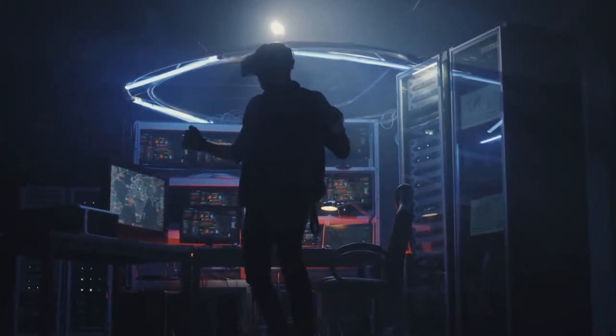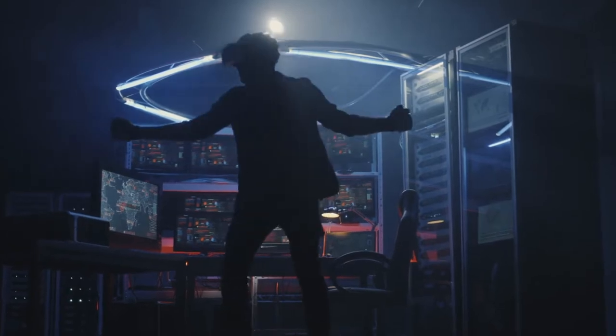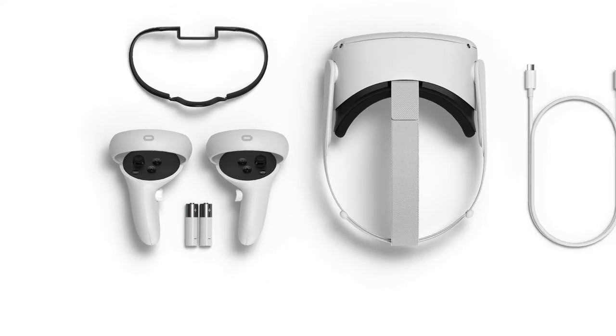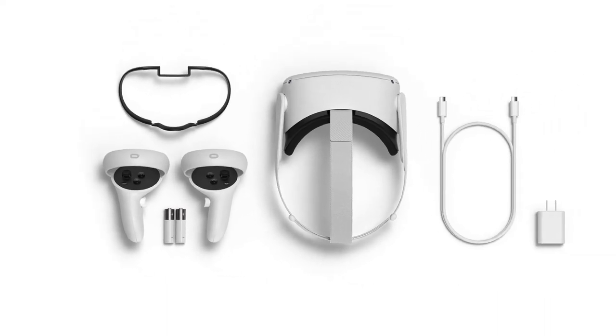High resolution means the viewing experience is sharper and way more beautiful. Quest 2 is an upgrade in every way — with a lighter design, sharper display, and faster processor, and it's more affordable than the original.